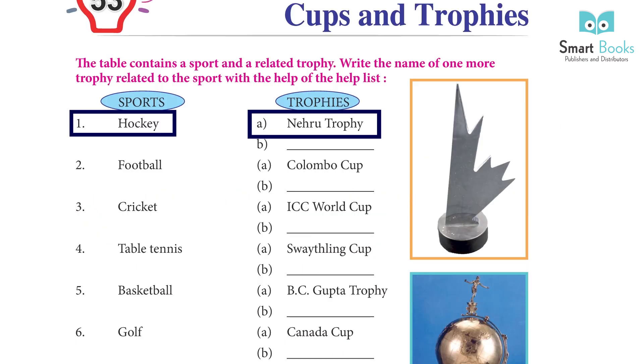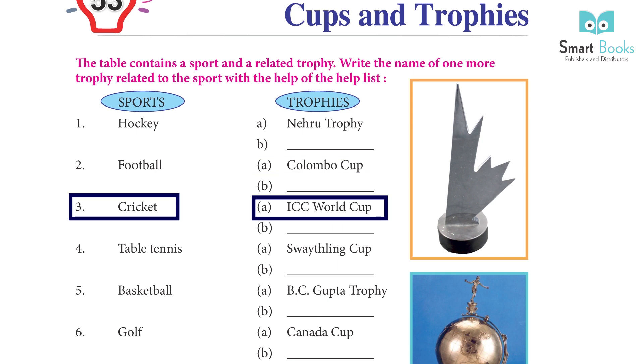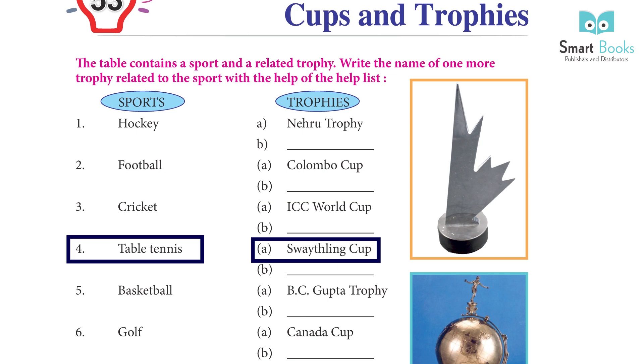Sports and Trophies: 1. Hockey - A. Nehru Trophy, B. Dhanchan Trophy. 2. Football - A. Colombo Cup, B. DCM Cup. 3. Cricket - A. ICC World Cup, B. Asia Cup. 4. Table Tennis - A. Swayatling Cup, B. Korbilion Cup.